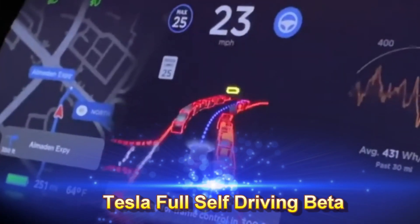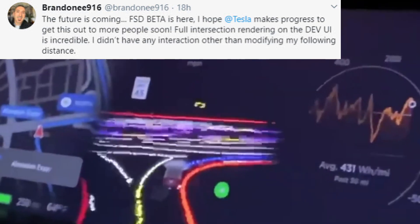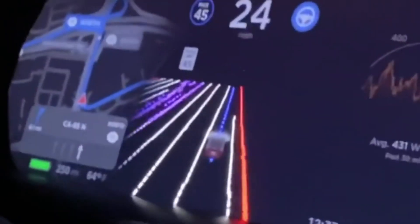Tesla's full self-driving videos are starting to come out. I want to thank Brandon916 and the Tesla Owners Silicon Valley for their videos. I cleaned up the videos — let's analyze them.